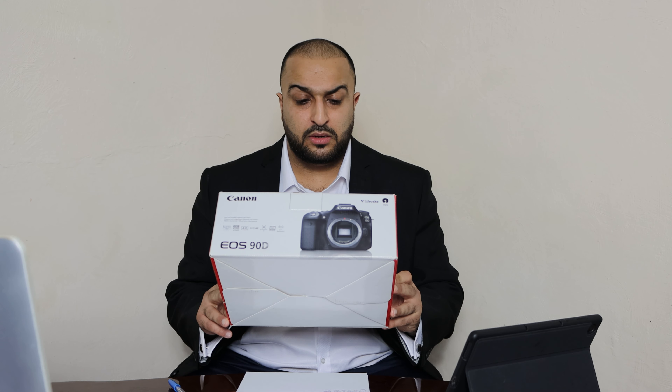So here we are — I am recording this video, and previous videos have also been recorded using the Canon 90D, with the kit lens which is an 18 to 55 millimeter that I bought separately. In terms of price, I bought this camera for £1,100: the body was £950 and the lens was £150. Then I had to spend a bit more on accessories — for example, the SD card, tripod, and lights.